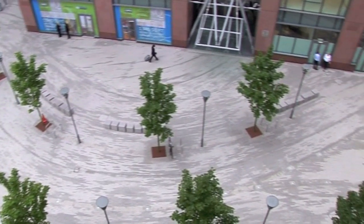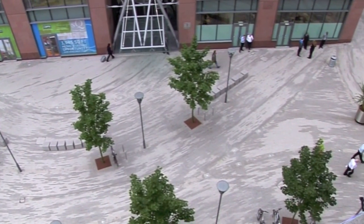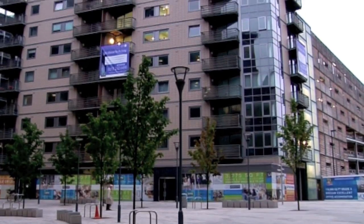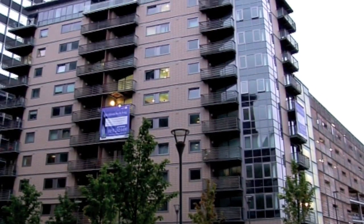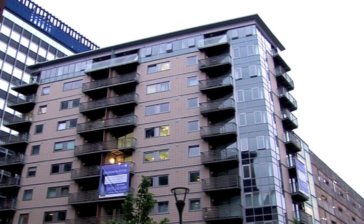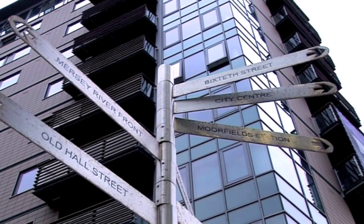Over recent years, Liverpool has been transformed, and in 2008 the city received international recognition when it became the European City of Culture. The development of Europe's largest retail scheme, Liverpool One, is set to put the city firmly on the shopping and city break map.